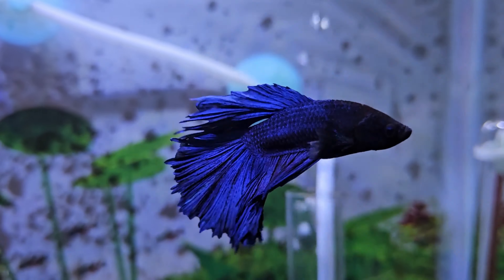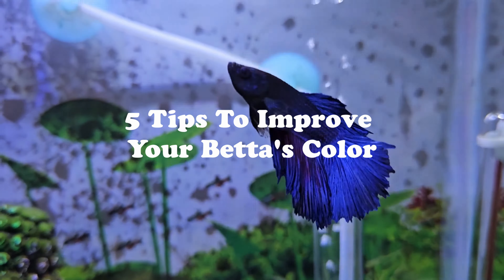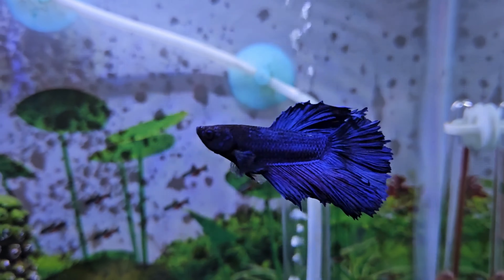Is your betta fish's color fading, or do you just want to make sure that your betta fish looks its best? Either way, in this video I will share with you 5 tips to improve your betta fish's color. I have saved the most unique one for the last, so make sure to watch the video till the end.